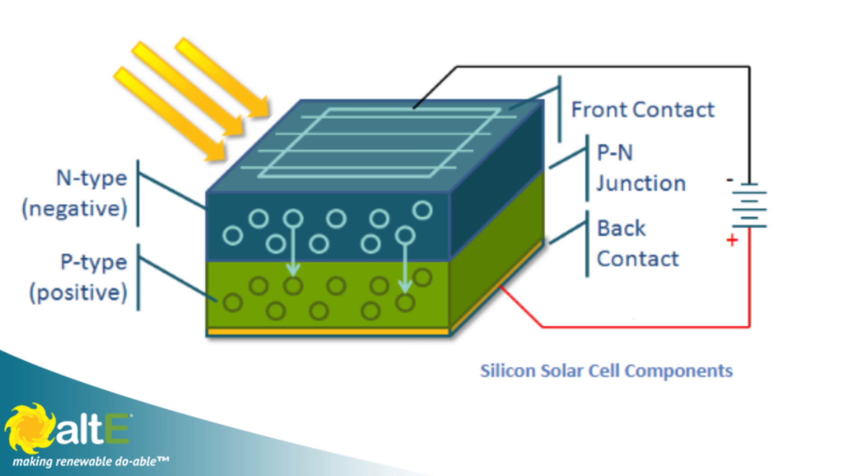When the sun hits the negative side of the solar cell, some of the negatively charged electrons are knocked loose from their atoms. They travel across the p-n junction to the positive side, where there are holes available for them to settle into. This creates a direct current, or DC, flow. This current is measured in amps.